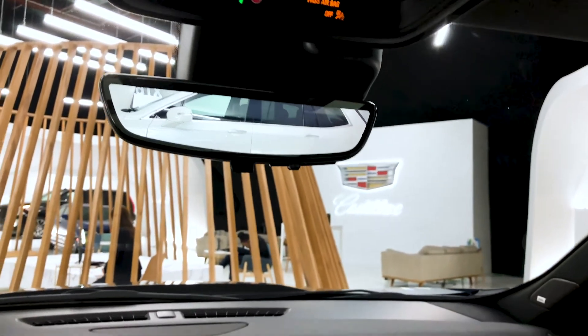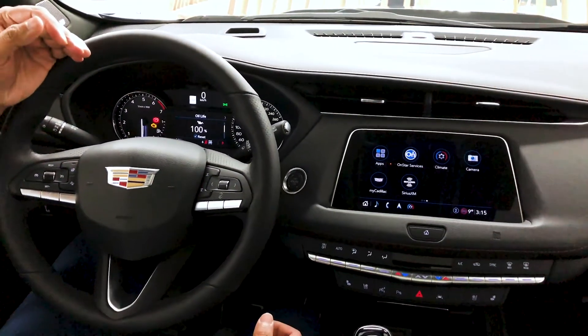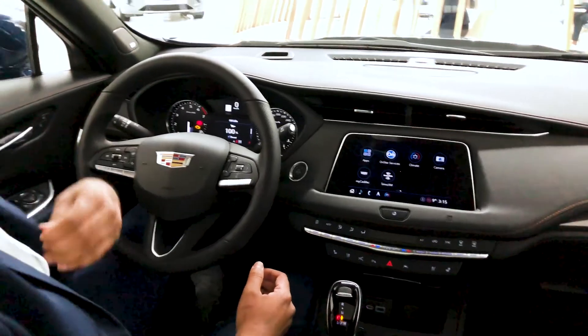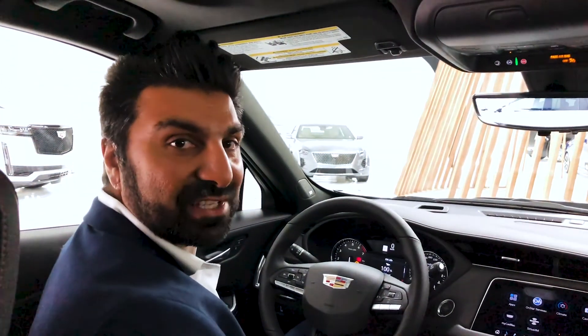That's the Cadillac XT4 in a nutshell. If you have any questions, I'm going to encourage you to call into Cadillac Live and you can have a one-on-one experience to have any questions answered for yourself. Enjoy the rest of your day.